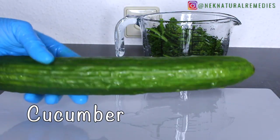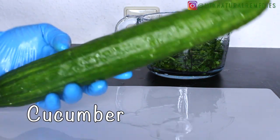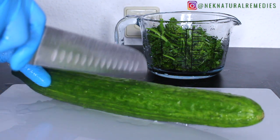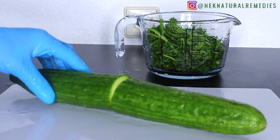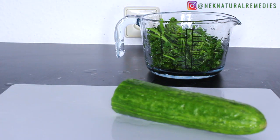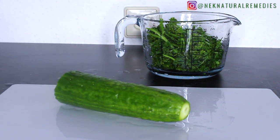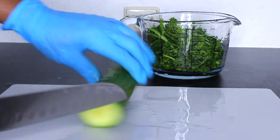The next ingredient is cucumber — I'm using half of a cucumber. Cucumbers are low in calories and high in water, which helps with weight loss. They contain antioxidants including flavonoids, which prevent the accumulation of harmful free radicals and may reduce the risk of chronic diseases.